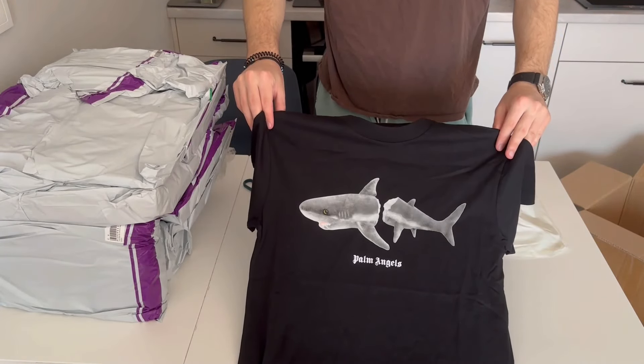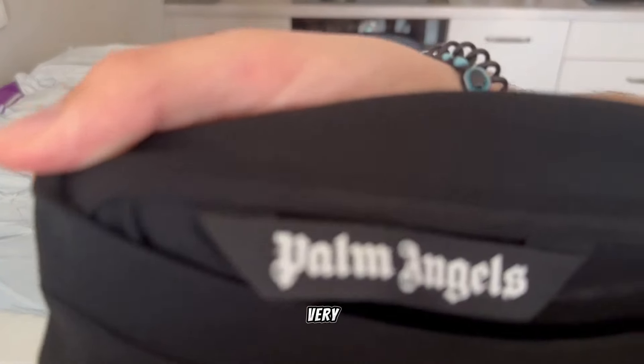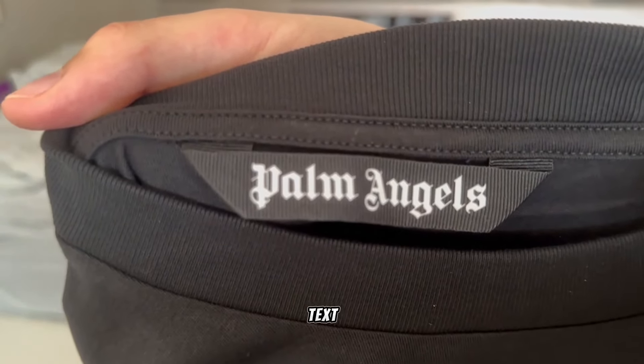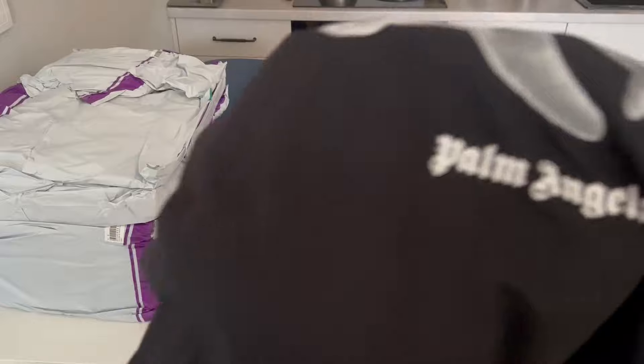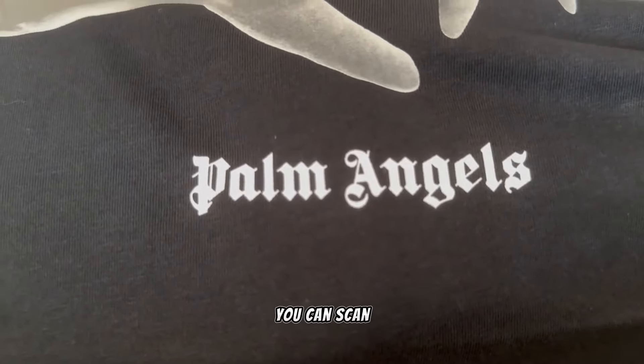Next item is a Palm Angels shark t-shirt from Rare Brothers, priced a little too much at 29 dollars, but you won't be disappointed with the quality. It fits nice and the print is very nice quality. All of the labels and tags are in their places, also comes with a QR code which you can scan.